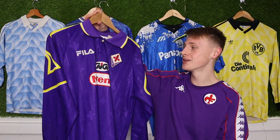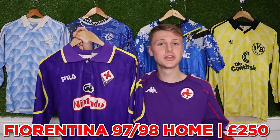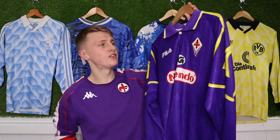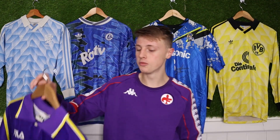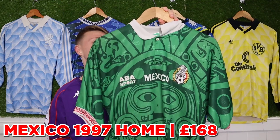This is arguably one of my biggest purchases of the year — the Fiorentina 1997 home shirt. Those of you who've been around the channel for a while will know this was my number one holy grail. I love the Nintendo sponsor, I love the yellow going down the sleeves, I think it's so iconic. I paid £250 for it, which is probably about market rate. It's one of those shirts I always wanted, and when the opportunity arose, I had to get it.